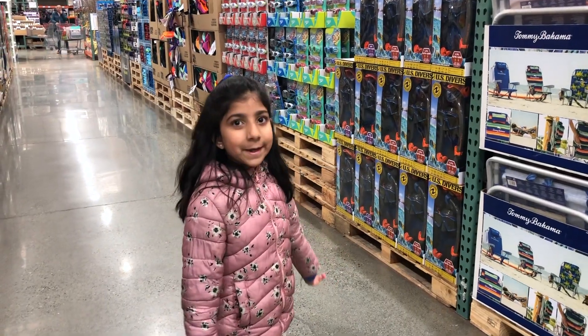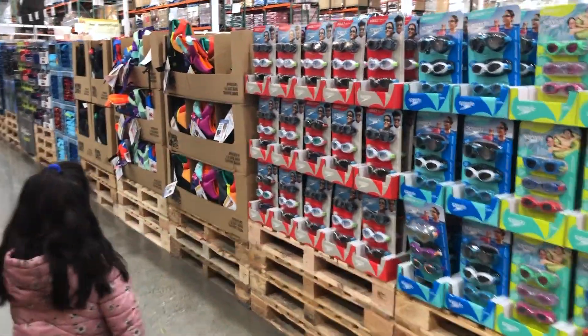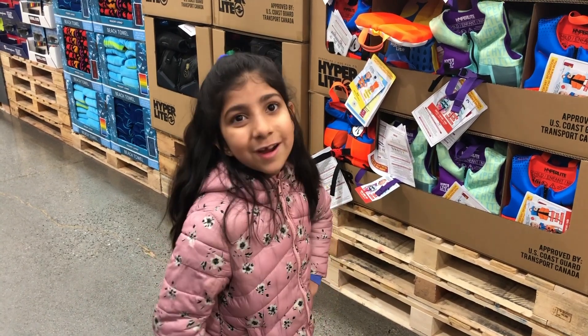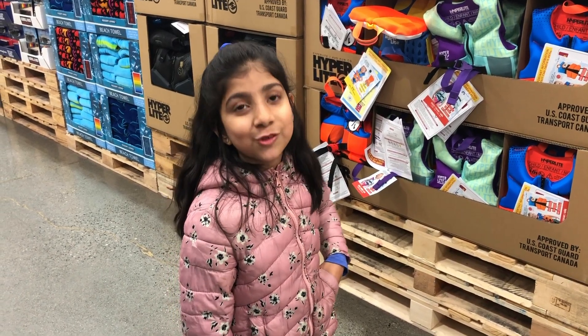This is the swimming aisle. It has all the things you need for swimming, such as snorkel gear, goggles, light baths, and even towels. But we're not interested in these. It's way too cold to go swimming. We're only interested in toys to play indoors.